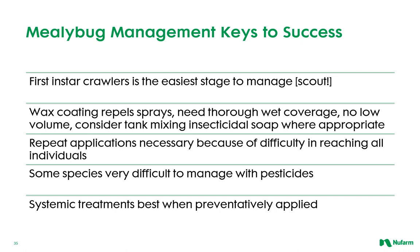On to key management strategies for mealybug. The first instar crawlers are the most susceptible and are the easiest to manage. The key is to identify the hot spots before they blow up. With the cottony and waxy protections, thorough spray coverage is very important, and the use of insecticidal soaps when appropriate will aid in efficacy. Mealybug control typically takes multiple applications, sometimes needing both a soil application and a foliar application to be effective. Some species, such as madera mealybug, are difficult to manage with pesticides. If you are growing crops that you know are susceptible to mealybug, it is a great idea to use a systemic treatment preventatively before a problem has a chance to develop.